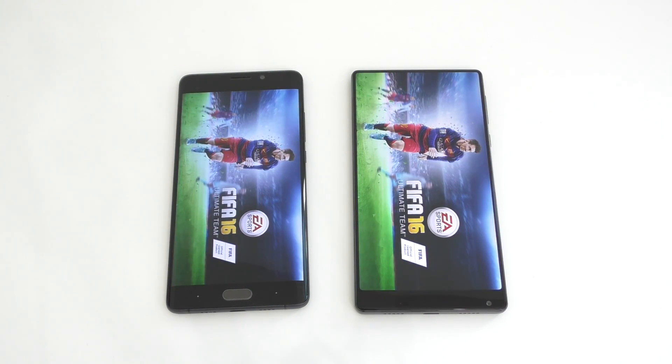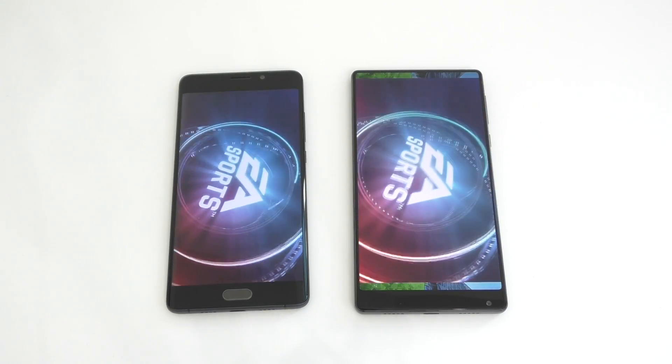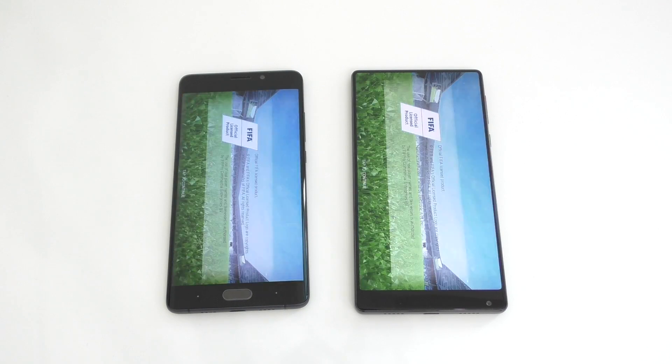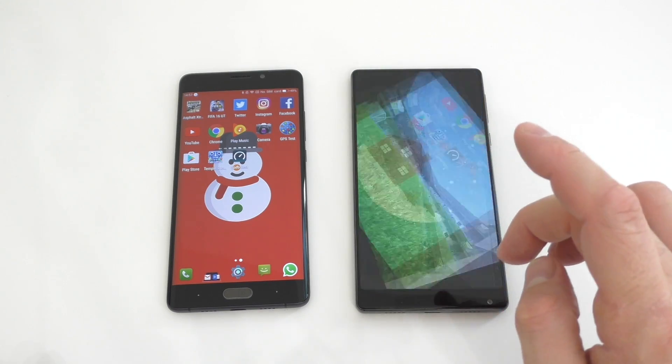FIFA 16 seemed to start at the exact same time on both devices. Let's see which one actually starts sooner — they're kind of at the same time. We'll leave that one running in the background as well.